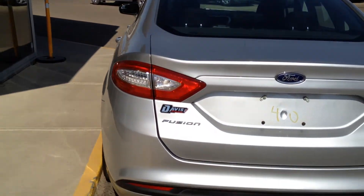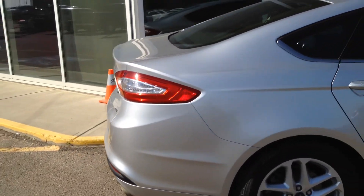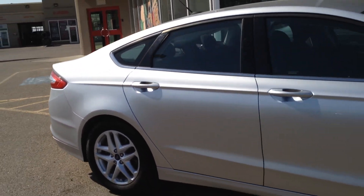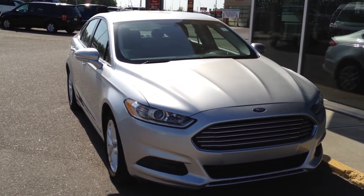Chrome tip exhaust back here, and a brake light on top of the rear window. So once again, we have a pre-owned 2014 Ford Fusion SE for sale with a 2.5L 4-cylinder paired with a 6-speed automatic transmission. Come on down to Davis Buick GMC and take a look or take it for a ride.